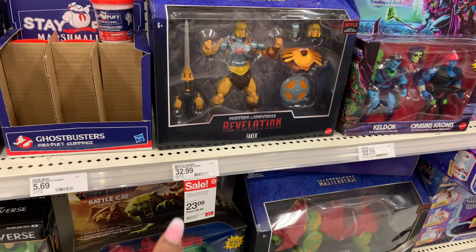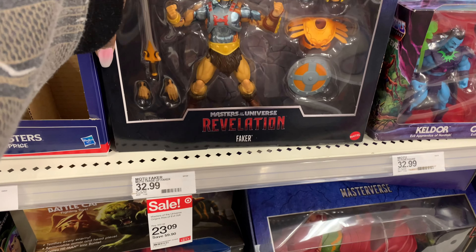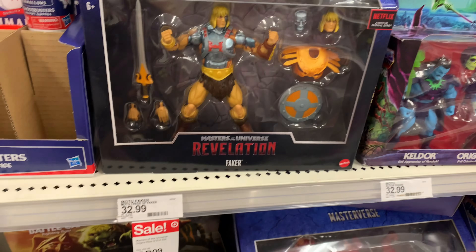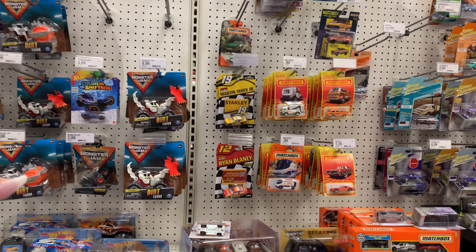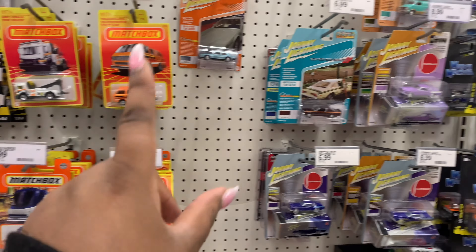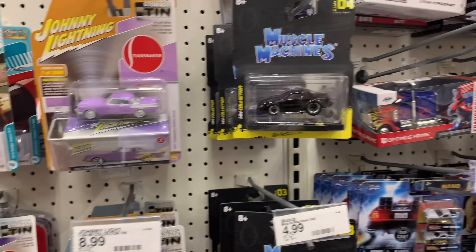Different products on sale too — like this was $32.99 for a Revelations Faker Masters of the Universe, but it's really $23.09 — you save like $9.90 on that. And of course they have the famous Hot Wheels in different sections, with cars running from $0.99 to $6.99. Oh, this one's cute — I would buy this too for myself — $8.99. I like that purple on them.